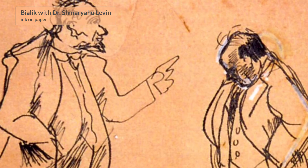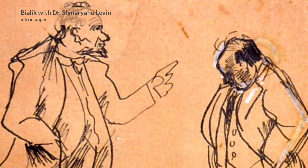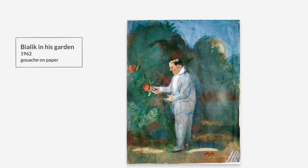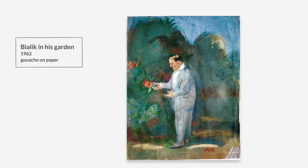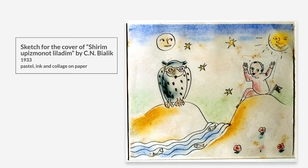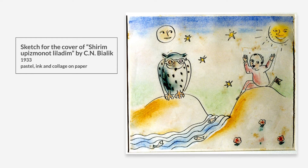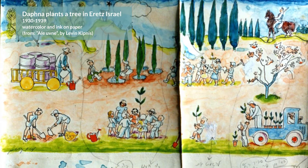In Berlin, he met with a group of Hebrew writers and began to illustrate their books. The first book given to him to illustrate was of the poet Chaim Nachman Bialik, who was a friend of his father and had identified Nahum's talent during his childhood.